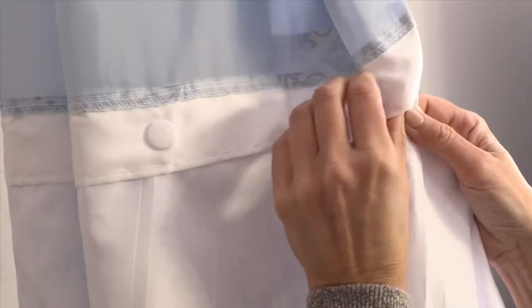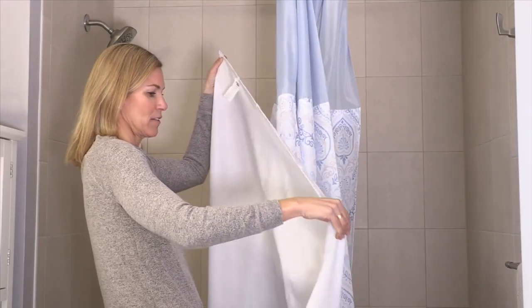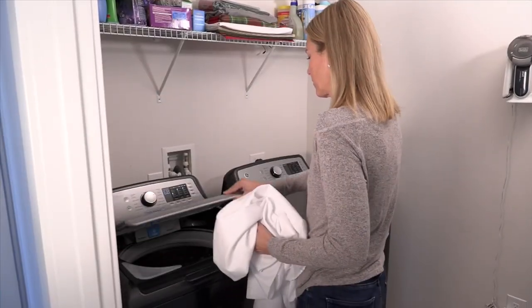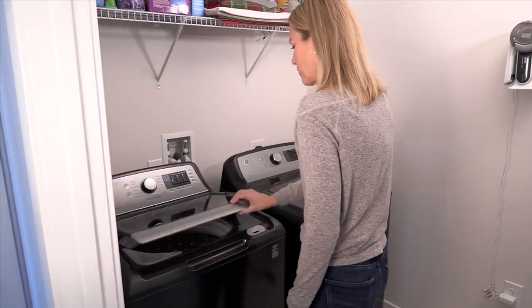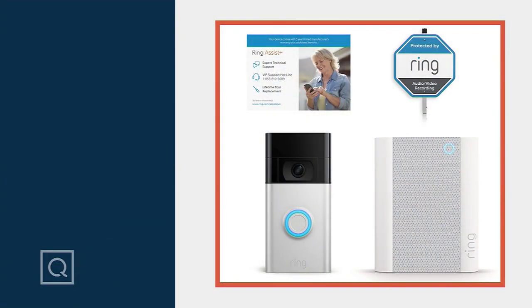We're going to kick off 'At Home with Dan' on Thursday — I've got some big deals coming your way, some much-needed items. And we're going to talk about your home security as well with this from our friends at Ring. This is the Ring Video Doorbell — it's the E.